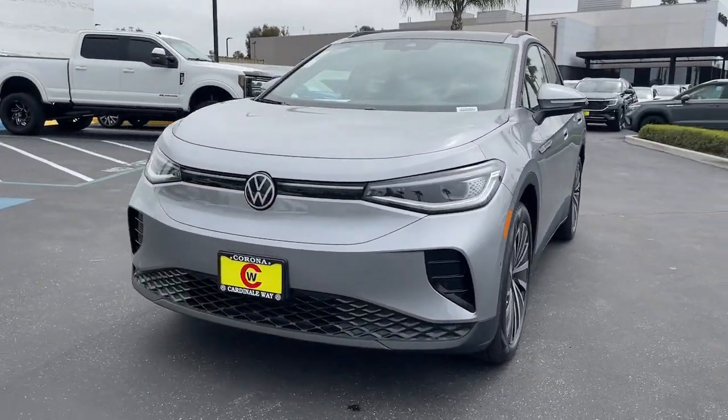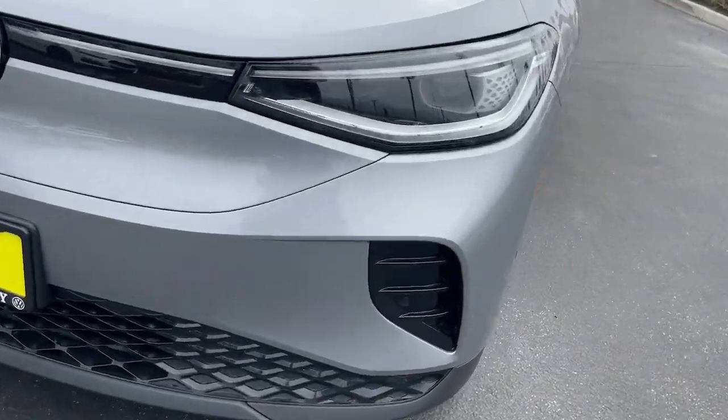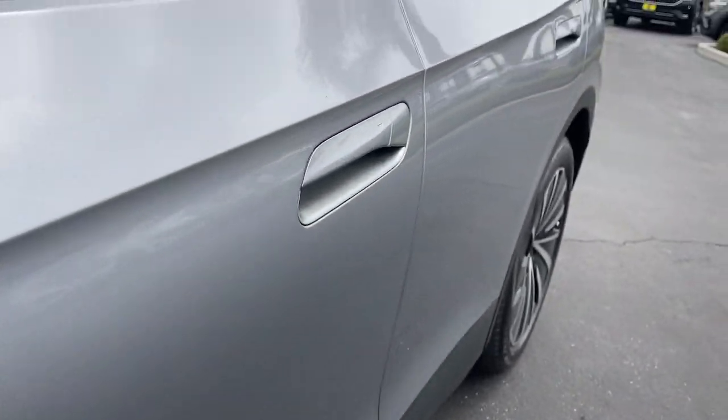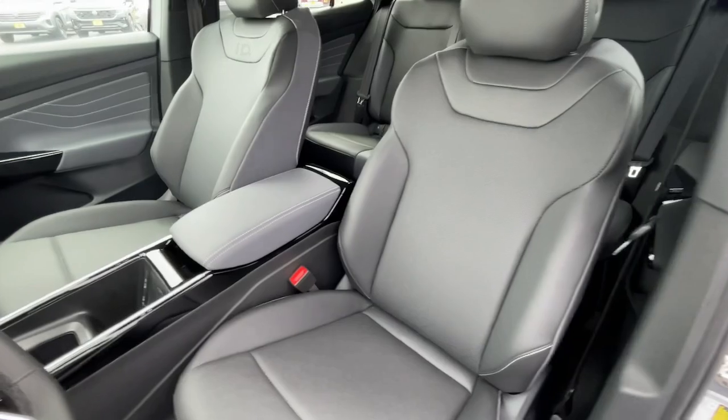These are just some of the great options this vehicle comes with: heated steering wheel, navigation system, keyless entry, backup camera, fog lamps, power passenger seat, power lift gate, heated mirrors, steering wheel audio controls, and power driver seat.